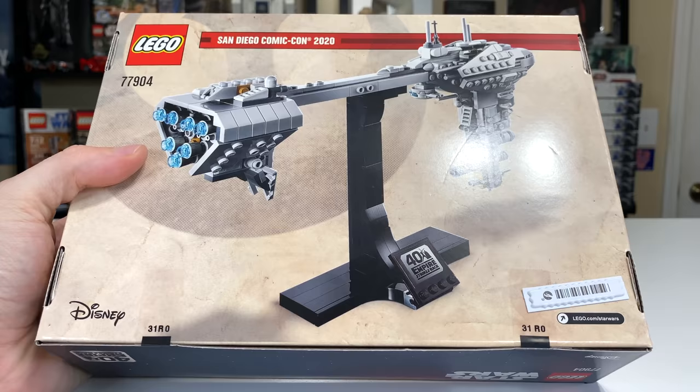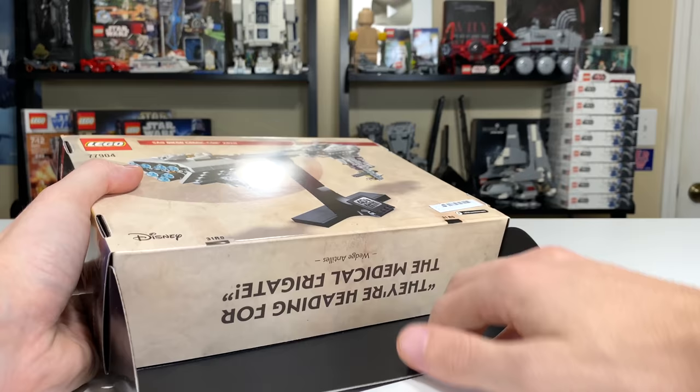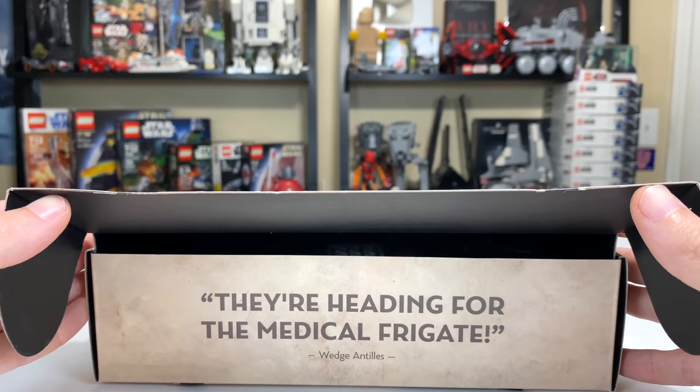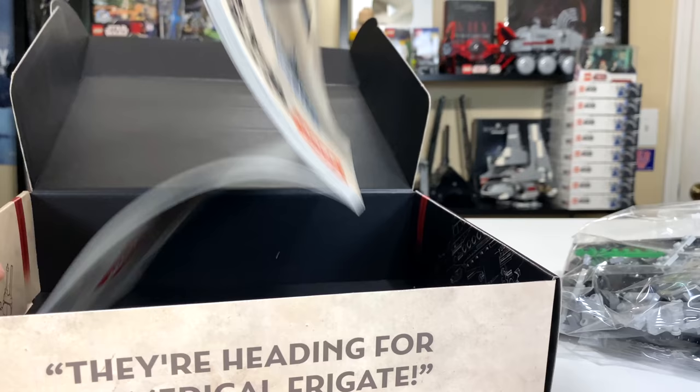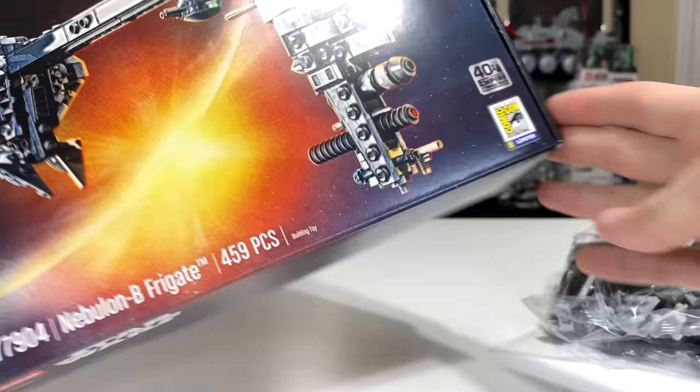The back of the box shows the set on a stand, which doesn't look the nicest — it's kind of a blocky design compared to the rest of the ship, which has a lot of angles and contours. Seeing the stand be so boxy just doesn't look great to me. The unboxing experience is pretty straightforward with a couple pieces of tape holding it shut. There's a little quote on the inside flap — 'they're heading for the medical frigate' by Wedge Antilles — which is a nice surprise.